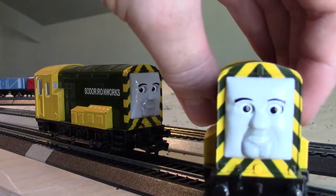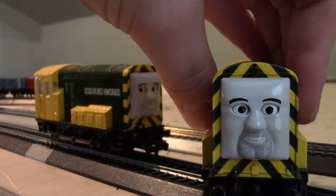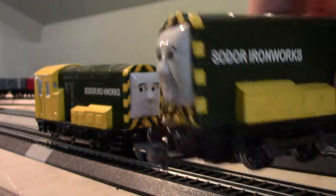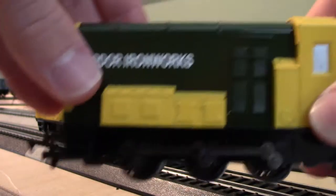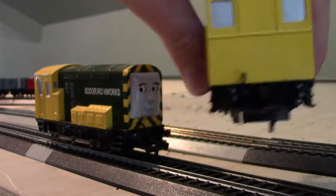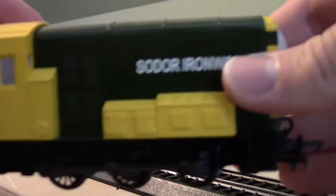And this is his twin brother, Bert. Now, Bert's got more stubble, but he is pretty much the same as Arry, since they're twins. It's always the same.